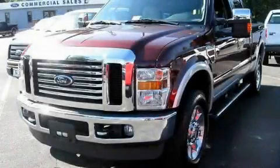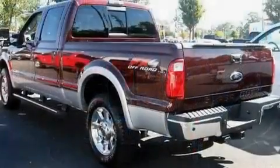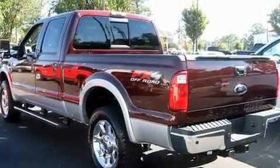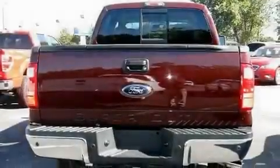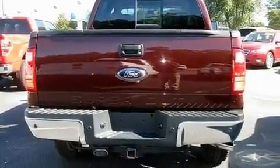This is a 2010 Ford F-250. It has what you need for work as well as what you want for play. It has a 6.4-liter 8-cylinder engine, an automatic transmission, and 4-wheel drive.